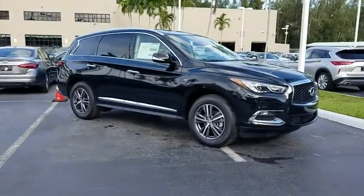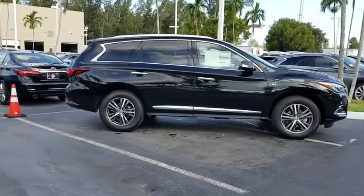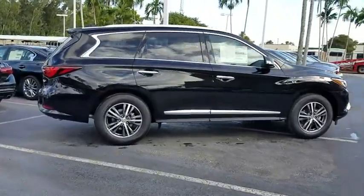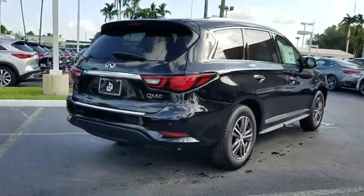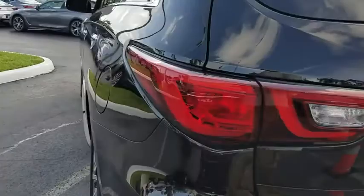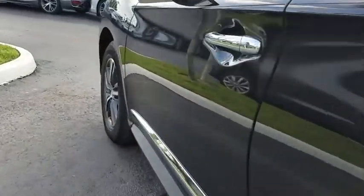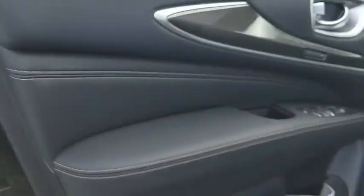2019 Infiniti QX60. The Infiniti QX60 is the perfect blend of luxury and practicality. This crossover SUV not only provides ample space for passengers and cargo, but also an interior that screams luxury. In addition, the QX60 offers extremely high levels of safety, all with a sleek new design.